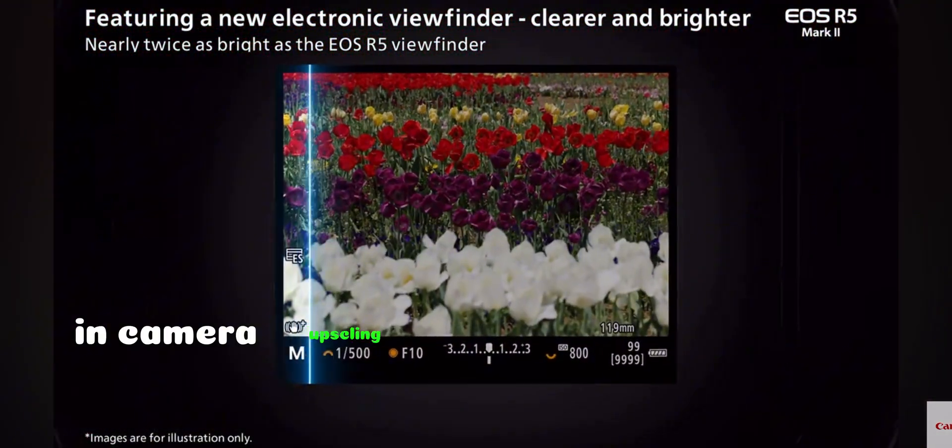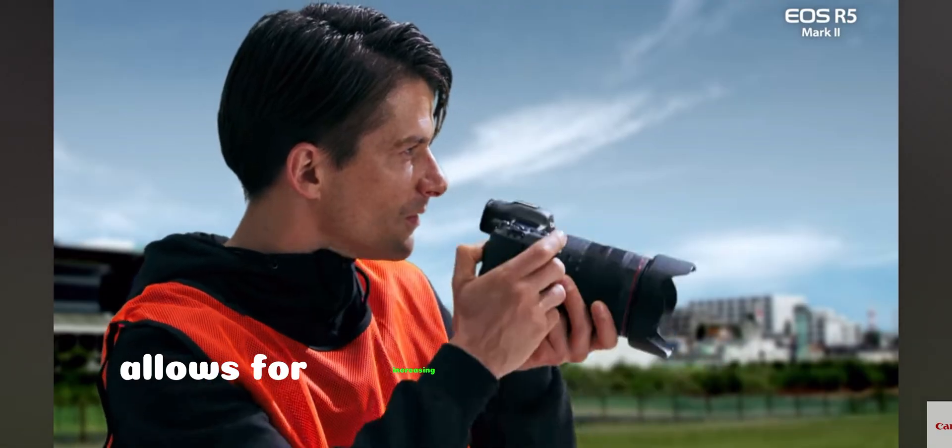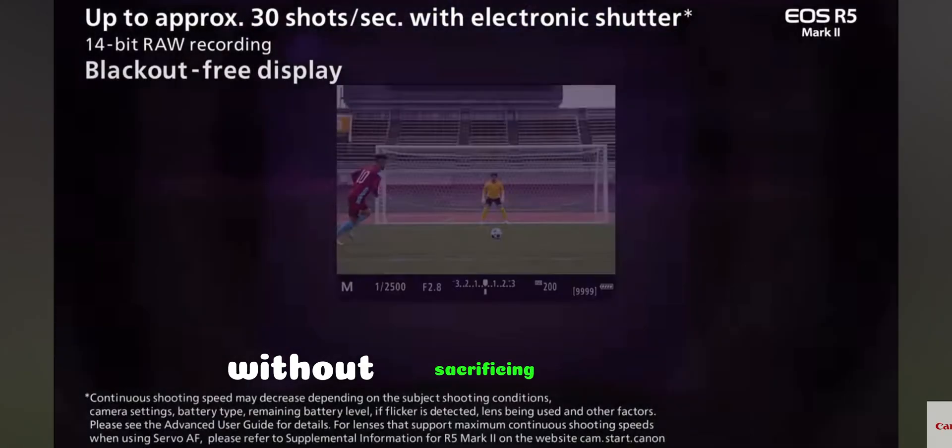In-camera upscaling and neural network noise reduction — deep learning technology allows for increasing image resolution without sacrificing quality.